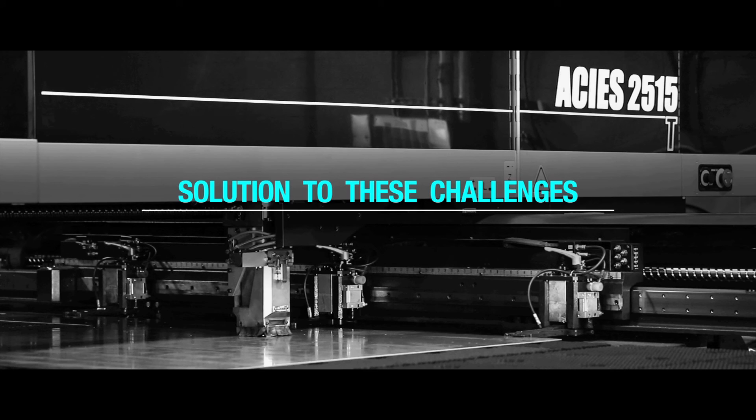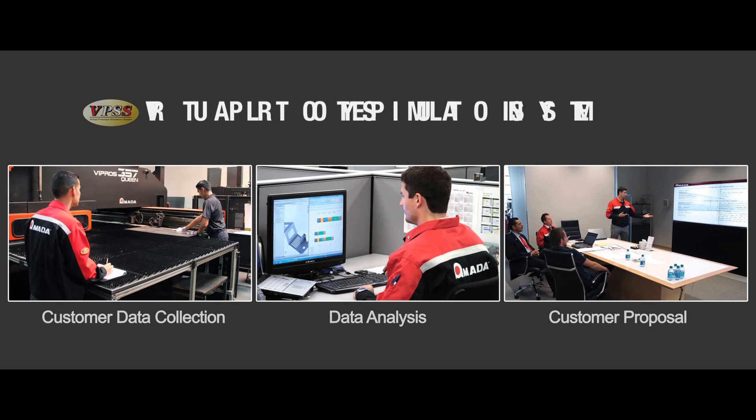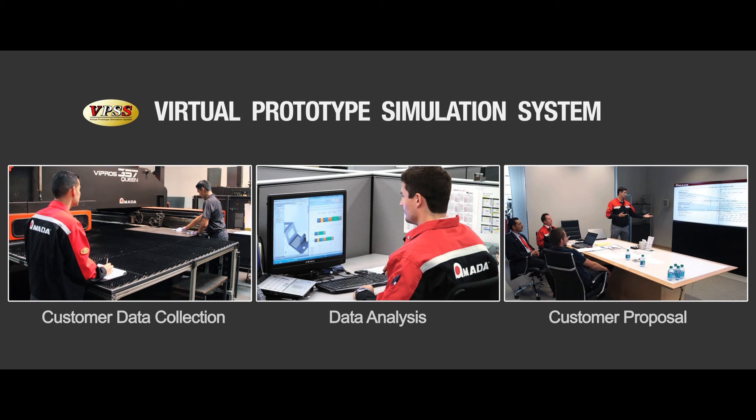In a fully automated blanking system, KSM found solutions to these challenges. Before we purchased the Acheus, Amada came in and did some cost comparisons for us on many jobs through their VPSS program. That study showed us a projected 50% throughput savings on parts going through the Acheus.